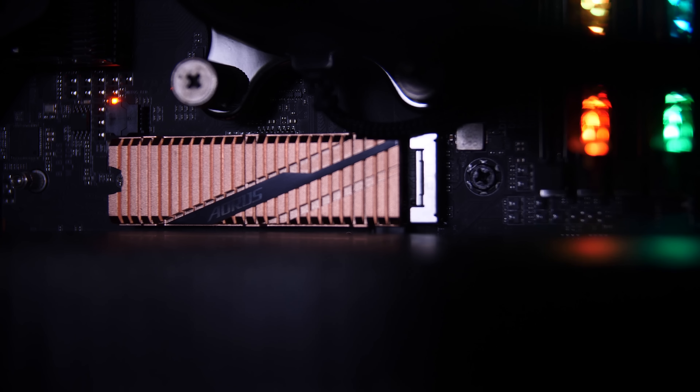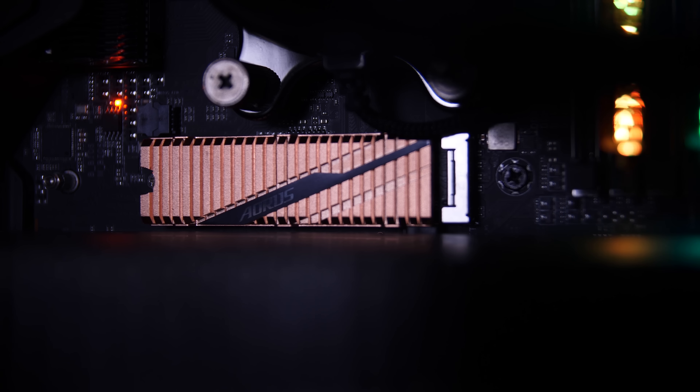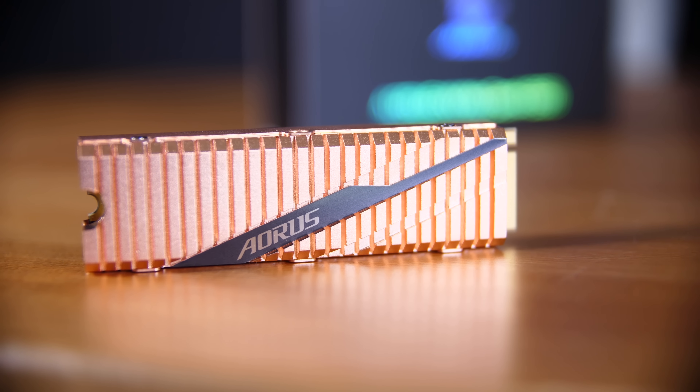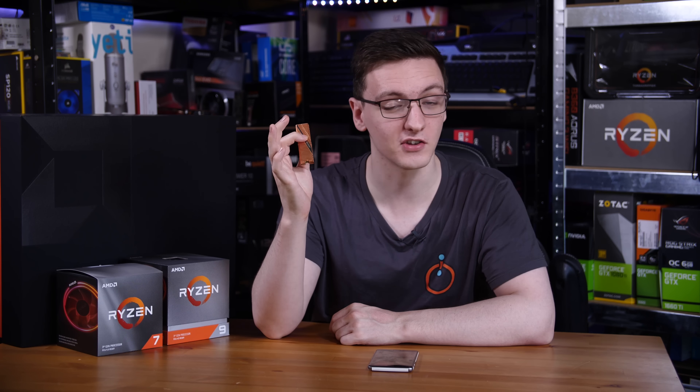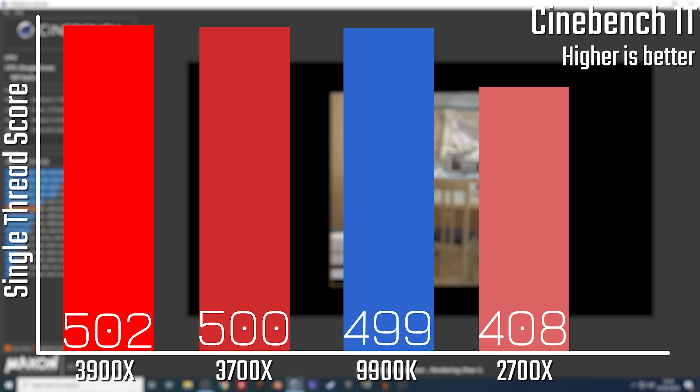Finally, these chips now support PCIe Gen 4. This is only available on X570 motherboards and is kind of pointless for GPUs right now since we really don't bottleneck a PCIe Gen 3 connection. But for SSDs — as you'll see in an upcoming video about this incredible hunk of copper, which is an ARS 2TB NVMe Gen 4 SSD — you can see that for SSDs it's kind of worth it.